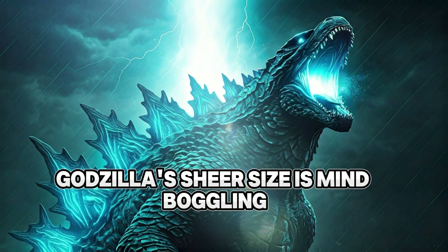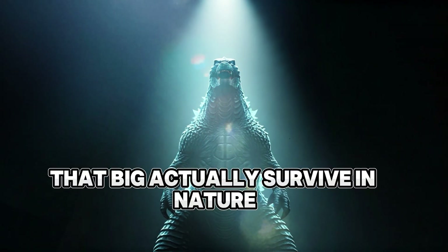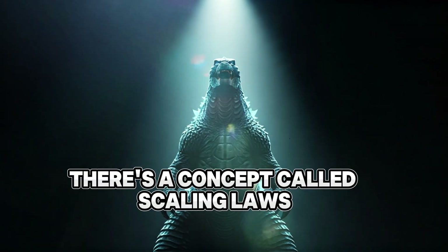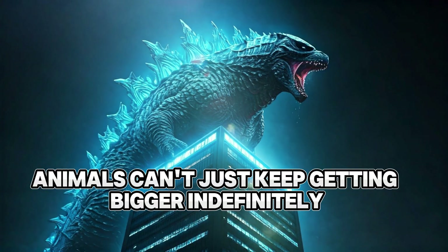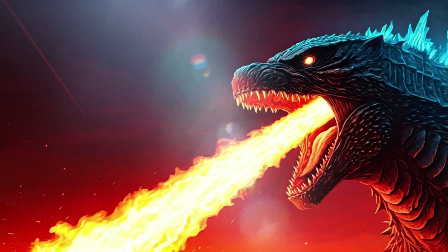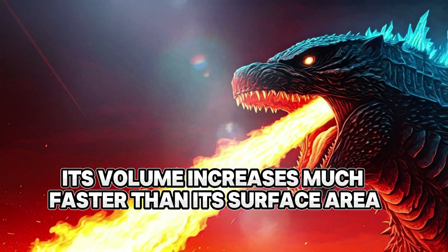Godzilla's gigantic size and the laws of biology. Now let's talk about the elephant — or giant lizard — in the room. Godzilla's sheer size is mind-boggling, but could a creature that big actually survive in nature? There's a concept called scaling laws, which explains why animals can't just keep getting bigger indefinitely. As an organism grows, its volume increases much faster than its surface area.